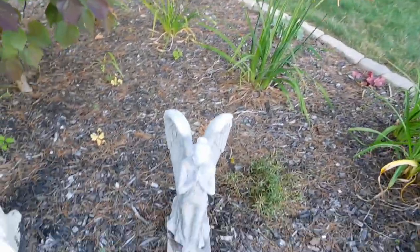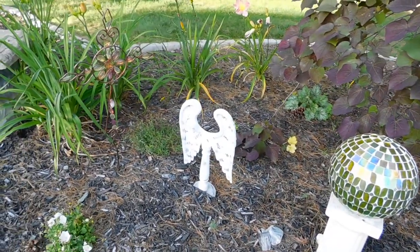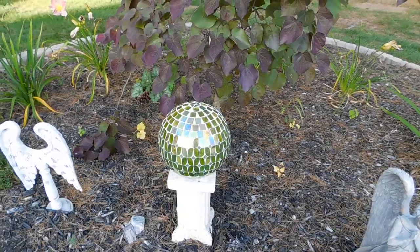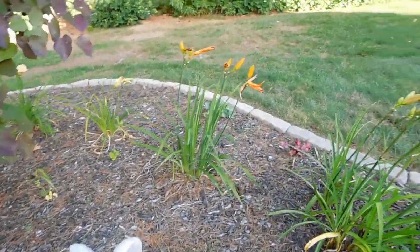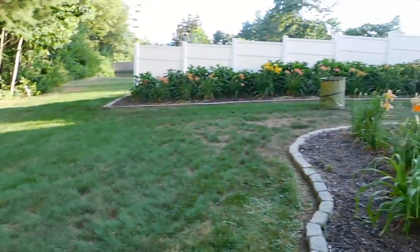I've got my little angel here, because this is a memory garden — my angel and my angel wings. I have a little cross thing there and a gazing ball. Just some little ornamental things.